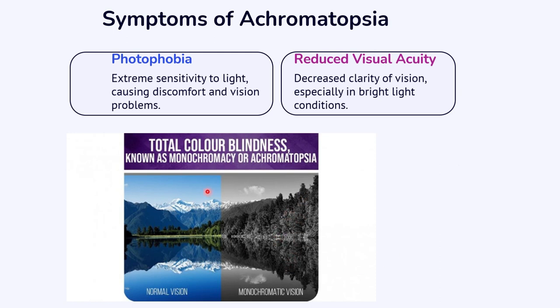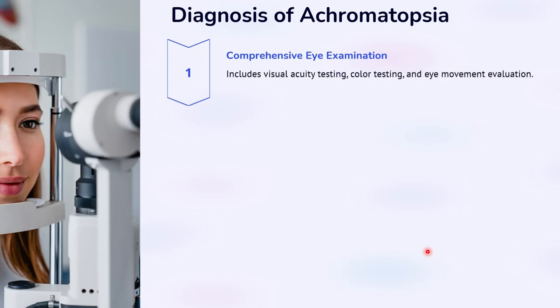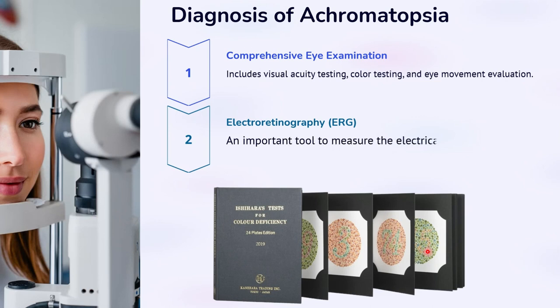For diagnosis, a full ocular examination, colour vision test, full field ERG, visual field testing, and molecular genetic testing can be performed to diagnose Achromatopsia. Imaging and other diagnostic procedures may also be considered if the presentation is atypical.